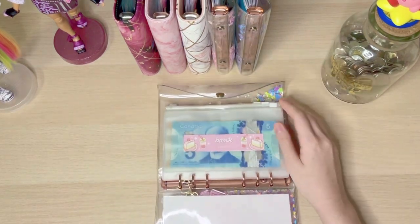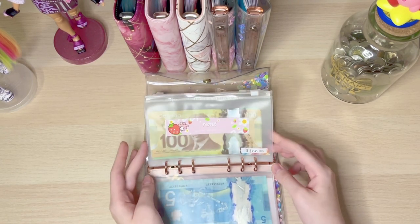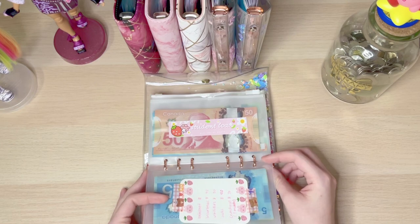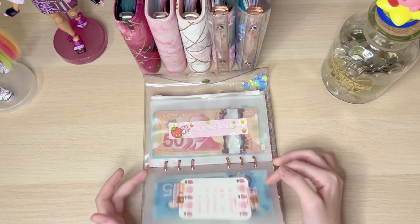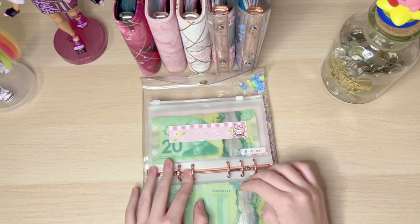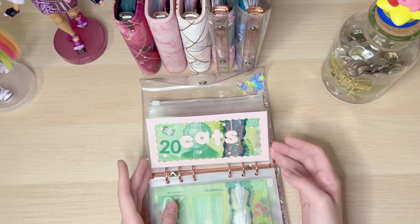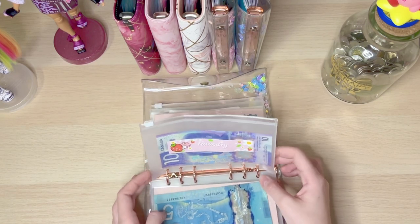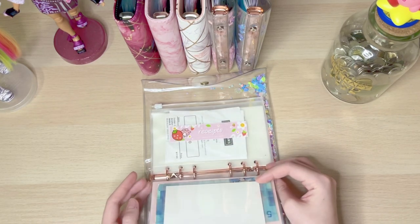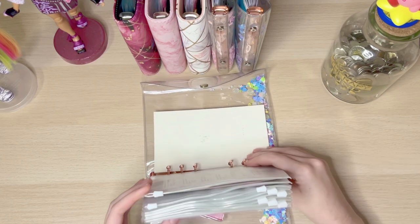For my Bills binder I have: a bank envelope for money to go back to the bank, rent, bills covering subscriptions, internet, insurance for my cat and myself, Crunchyroll, student loan, TTC which is my bus pass, therapy for bi-weekly sessions, cats for their food and anything they may need, laundry for coin laundry in my building, a buffer envelope for my bank account buffer, and receipts.